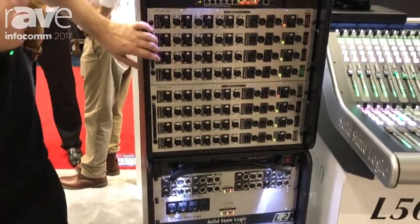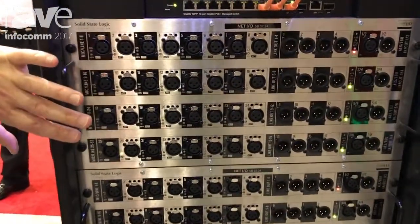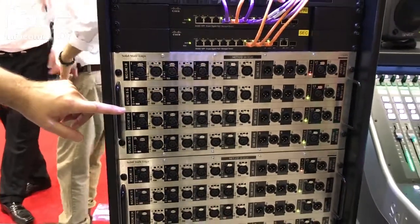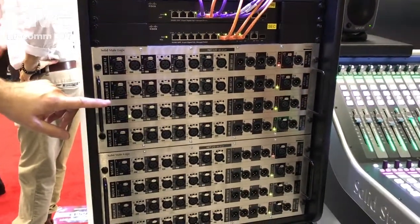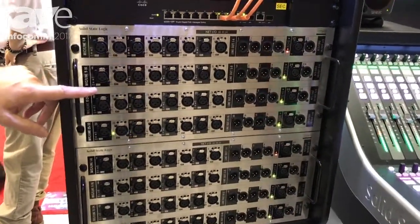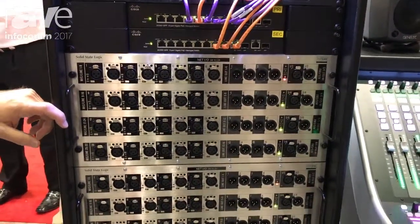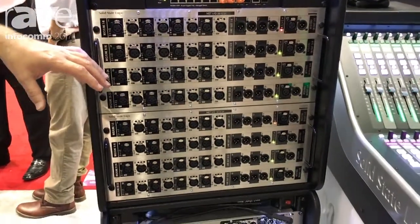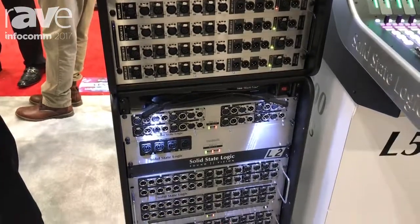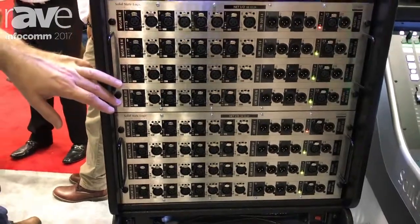These stage boxes have the same SSL sound as the MADI-IO, and they have a few tricks up their sleeve. The gain sharing and gain compensation for multiple consoles is inside the stage boxes. One very cool thing is that they can actually be accessed by two Dante networks simultaneously — so if you're in an environment where the live crew want their own control of the stage boxes but want to share that IO with a broadcast crew, they can do that across two separate Dante domains.